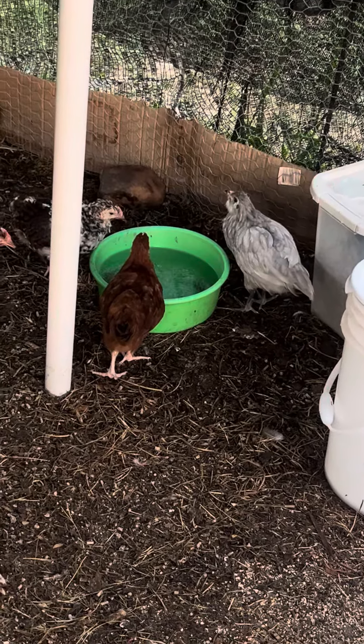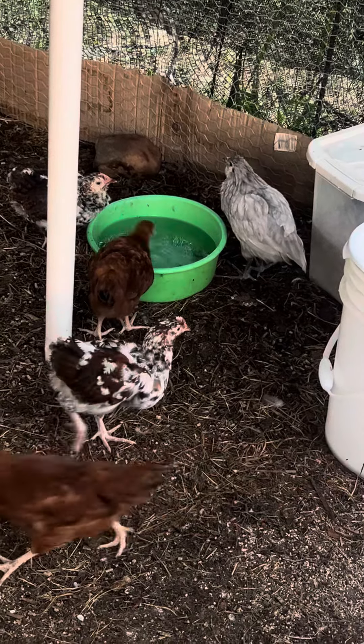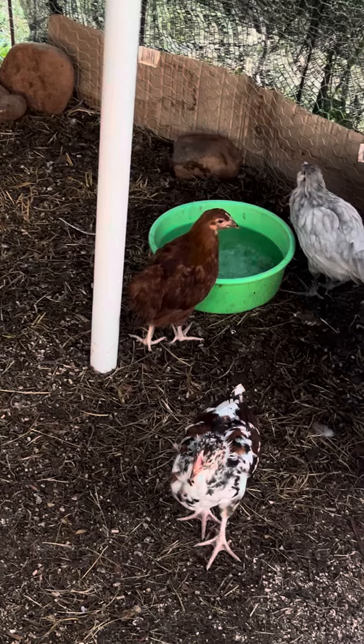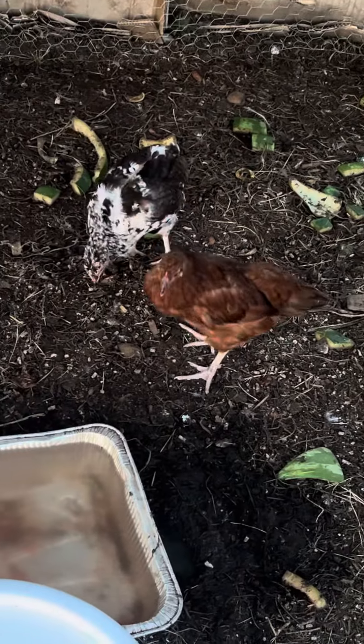Even though our chicks are free-range, I always have water accessible to them — three inside and three outside — especially in this heat. And no matter what their size is, whether they're little chicks like these guys, they're about 12 weeks old. This is our Orpingtons and our Rhodesian Reds.